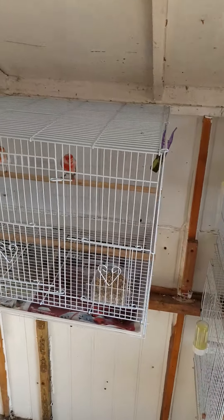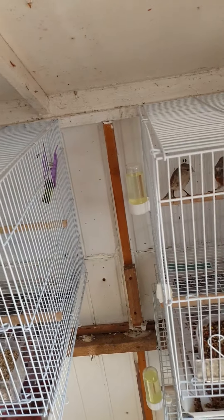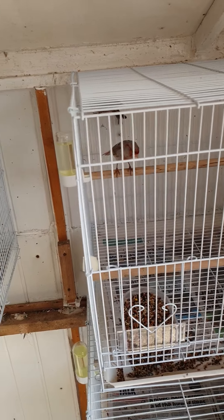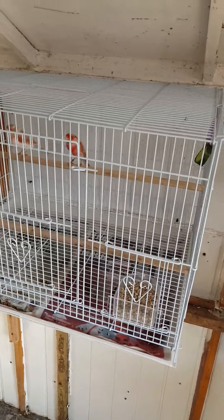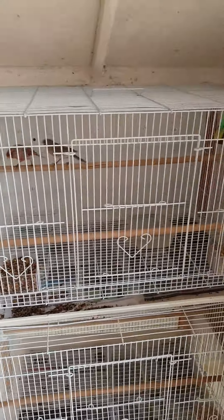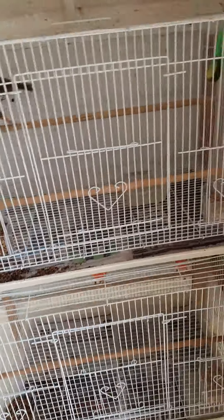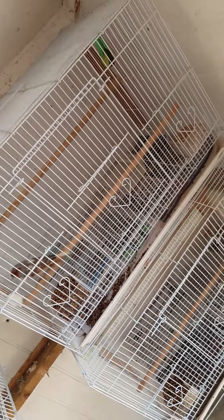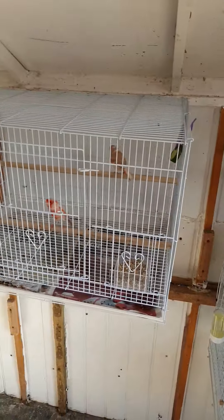Everyone keeps their cock separate but I decide to keep mine with the hen all year round. I feel like they get a better pairing that way. I don't see the point in split cages — I just use these cages. It's always worked for me, so that's what I'm going to carry on doing.